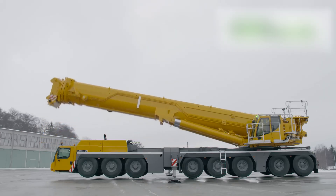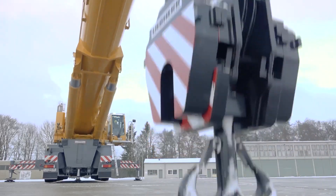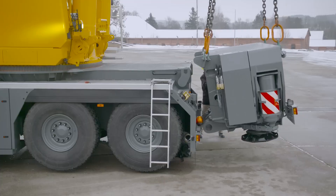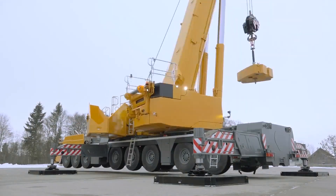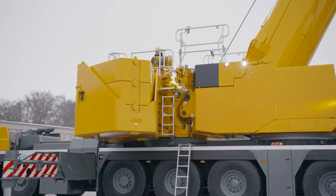With eight axles and the innovative Vario ballast system, this crane offers infinite ballast radius adjustment through a hydraulic single mechanism, boosting stability and performance. Whether you're tackling heavy loads or complex projects, the Liebherr LTM 1450-8.1 delivers reliability and power to get the job done fast.